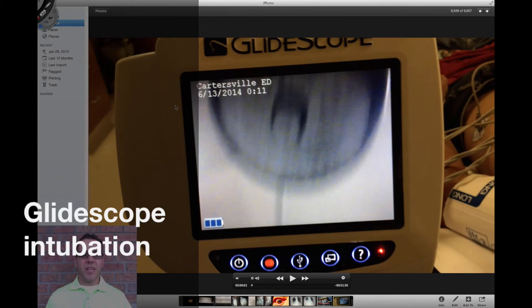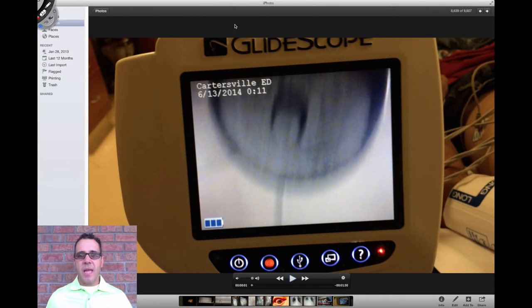Hello everybody, Dr. Carlo Oller here. A while back I posted on my channel the intubation of a patient using the glidescope and I didn't do any annotations, verbal or written. It didn't really have educational content. It was just you could visualize the intubation taking place, and there's value to that, but I think there's much more value once we see it broken down step by step with a little education related to it. So I hope you enjoy this format where we're just going to walk through that intubation video with you.